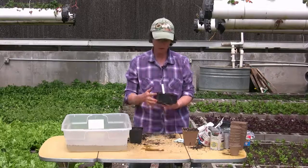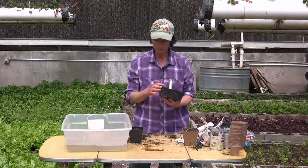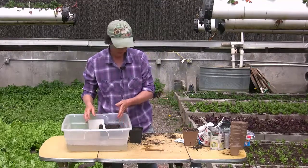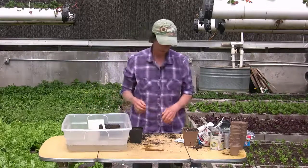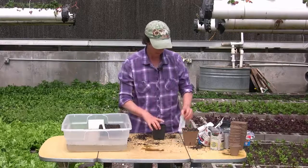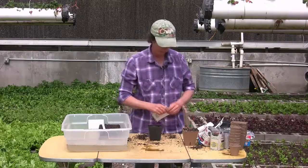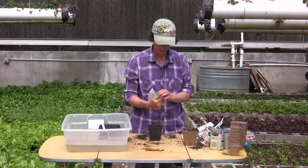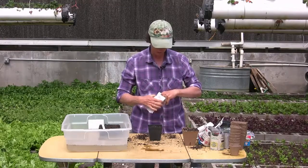The best way to soak these to get them wet is just to set them in a tray of water, so we're just going to let them soak. Next, I want to plant some cucumbers, and I'm going to put them in a pot that we'll have to take them completely out of — we can't plant the plastic pot. So what we're going to do is plant what's called a hill.